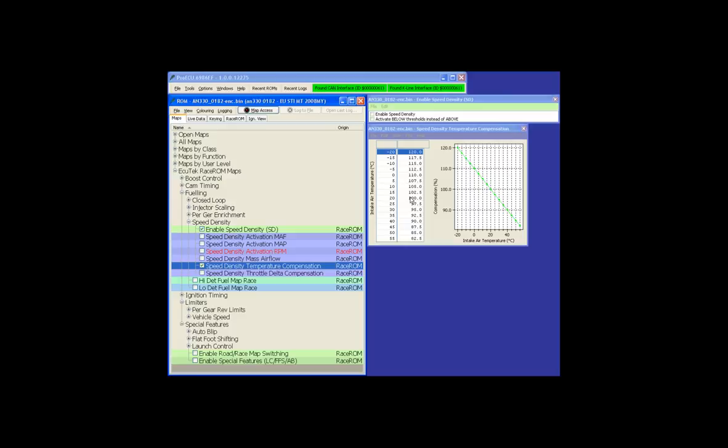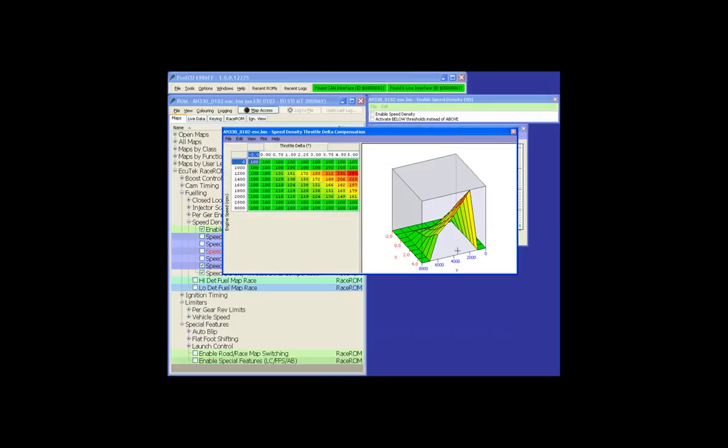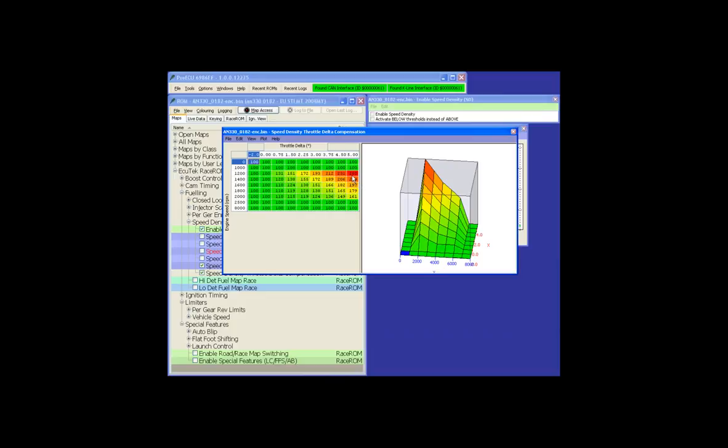With speed density, changes in air temperature require a base calibration compensation — 15% for colder temperatures and 85% for hotter. Importantly, with manifold pressure-based load, rolling on the throttle can cause a lean hesitation. The throttle delta compensation 3D map applies an enrichment factor relative to the rate of throttle change. If you roll on slowly, it has little effect; if you roll on quickly, the manifold pressure change isn't quick enough and you get a hesitation. Make this map bigger to counteract hesitation; smaller if the car goes too rich on throttle roll-on.